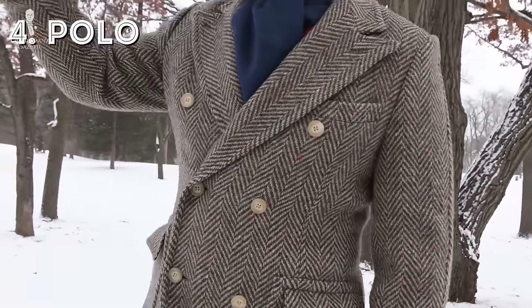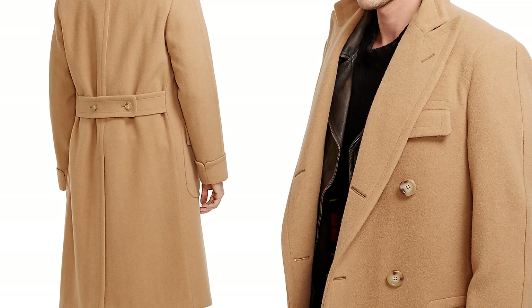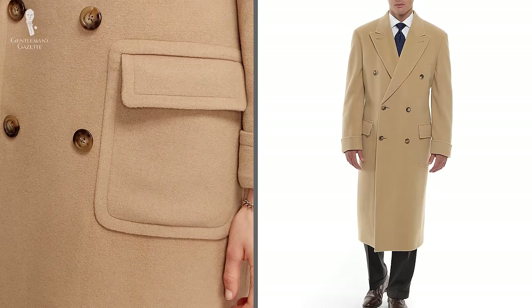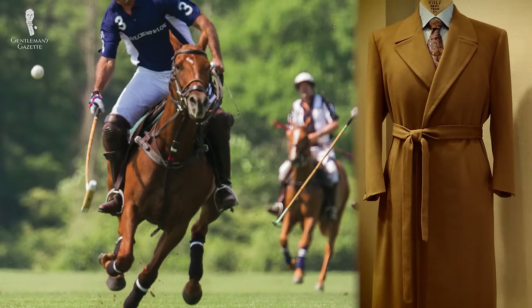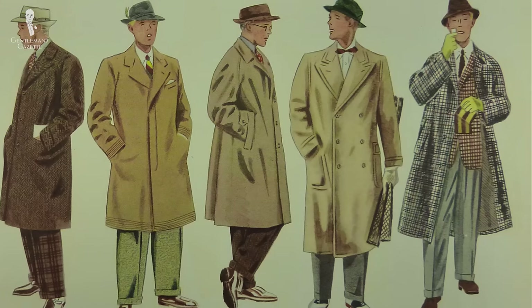Last but not least, you may want to look into a polo coat. It's very similar to an Ulster overcoat, however it has a tan color similar to the one I'm wearing here right now, and it's usually made out of camel hair. It's very hard to find — sometimes Brooks Brothers or Ralph Lauren carry them. It's a very stylish and elegant coat that's also double-breasted with patch pockets, and it used to be worn by polo players during chukkas to keep them warm. Today it's worn as a very stylish Ivy League garment that really elevates any outfit.